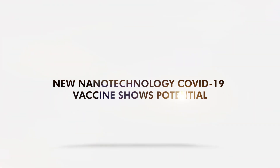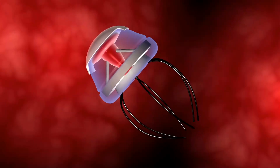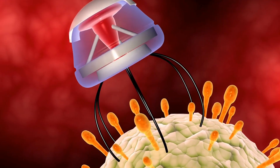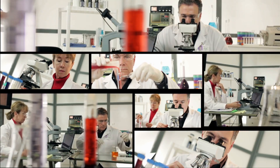New nanotechnology COVID-19 vaccine shows potential. Nanotechnology has been used in various applications for years. Now, certain researchers are looking at its potential in fighting the pandemic.